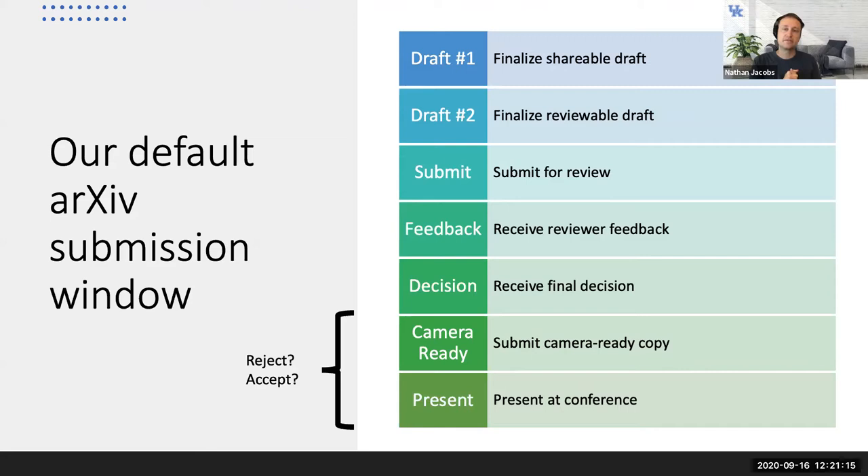For us, after we receive the final acceptance decision, we generally start preparing the paper for arXiv. Often it's close to the camera-ready submission deadline. Camera-ready means you take the review copy, go through a serious editing pass to fix bugs, add any experiments reviewers wanted, polish line formatting, and submit that final version. There's always a deadline for camera-ready, typically three or four weeks after acceptance notification.